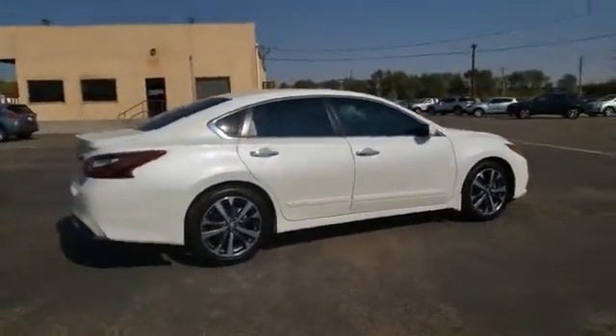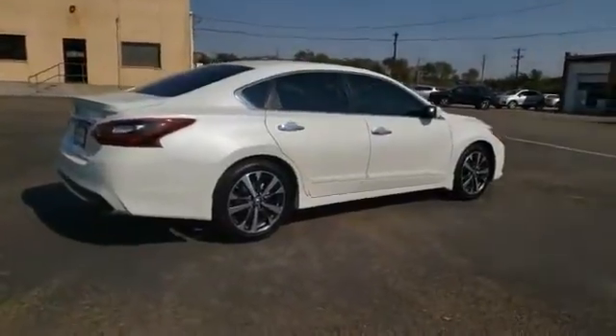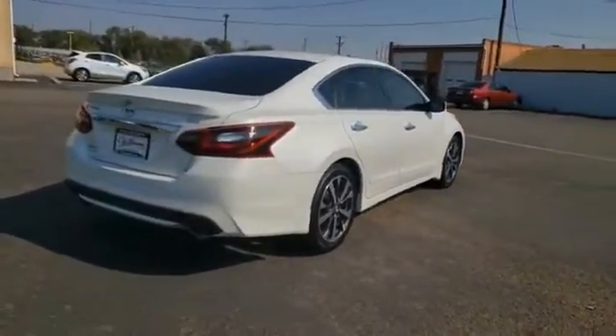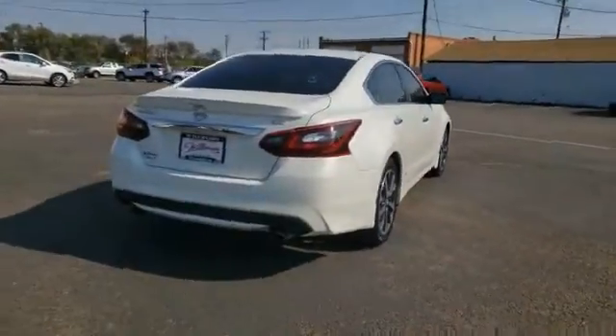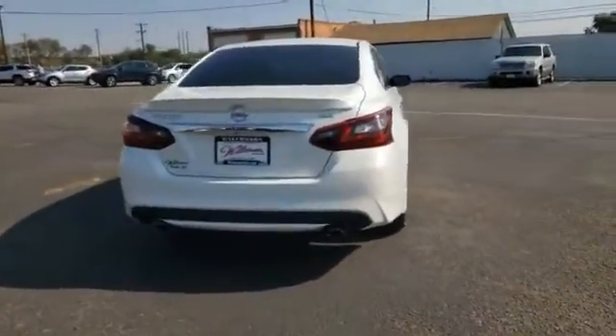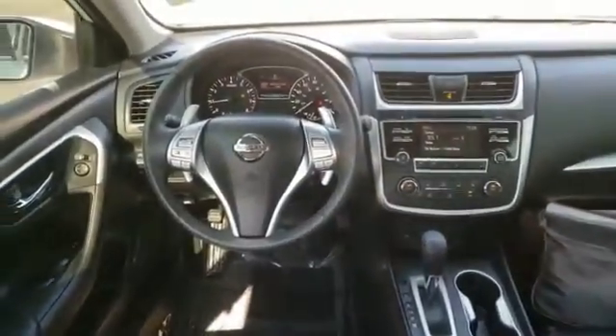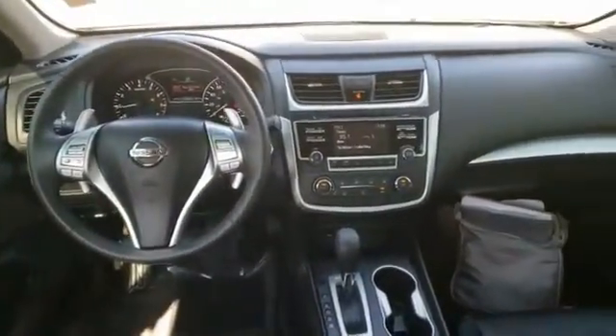This vehicle has less than 45,000 miles. Here are some of this vehicle's great options: power mirrors, daytime running lights, remote power door locks, Bluetooth, cruise control, trip computer, tachometer, remote window operation, and speed proportional power steering.